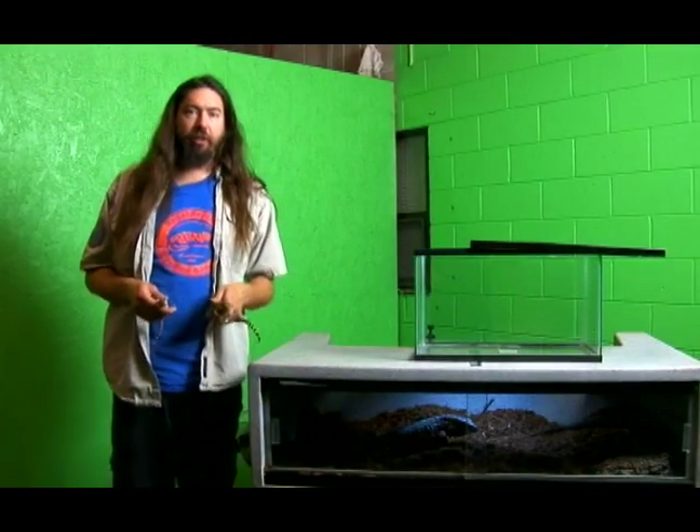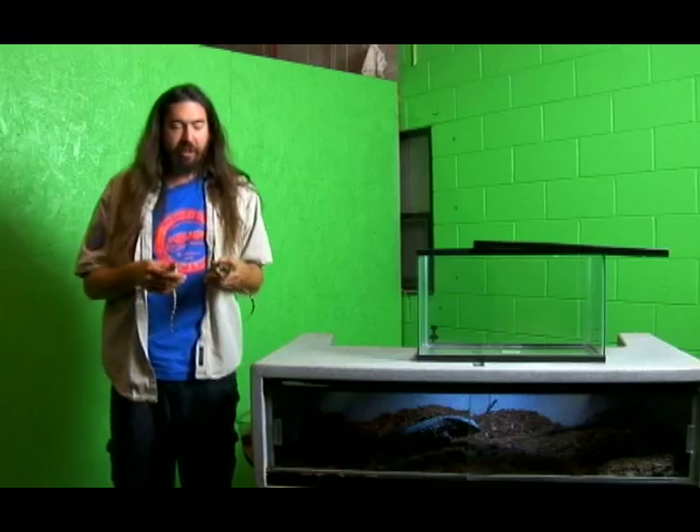Alright, welcome to Regal Reptiles. We're going to learn about tegus today. In particular, we're going to learn about giant Argentine tegus.